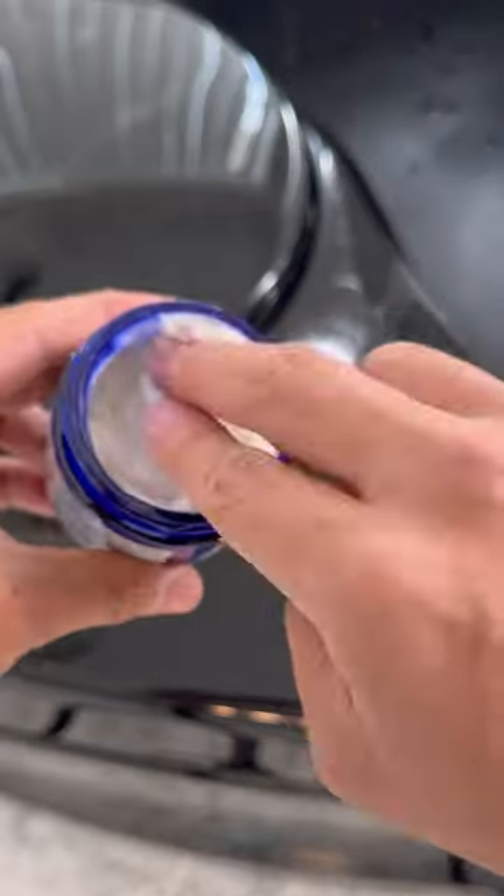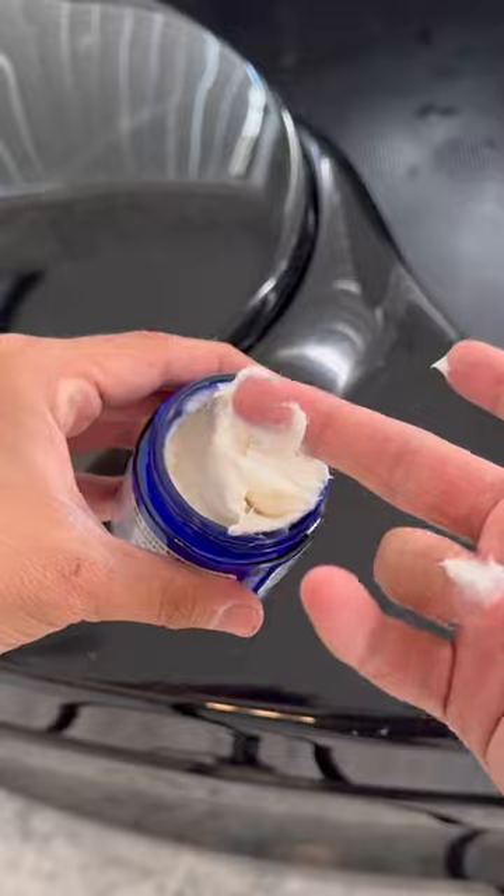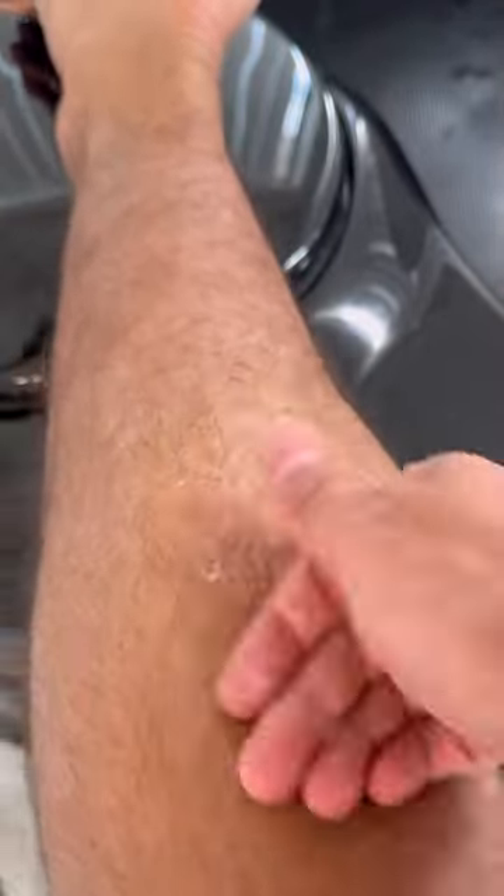When I first went to put the cream on my skin, I got like the biggest dollop, and then I read the back and it said you only need a little bit. So this is what I went with. I rubbed it in until I couldn't see it anymore on my skin. Just a couple minutes after using the cream, this is what my skin looks like — it's a lot less irritated than it was before I put it on.